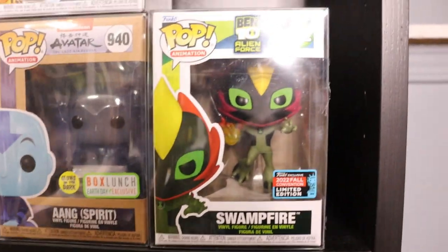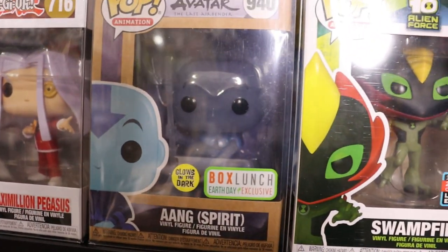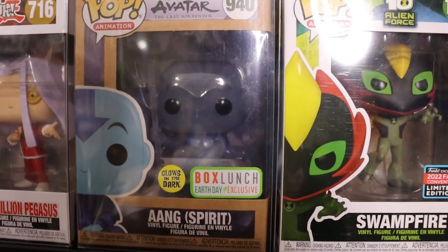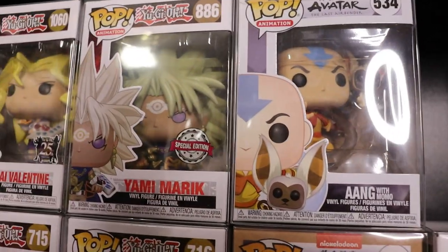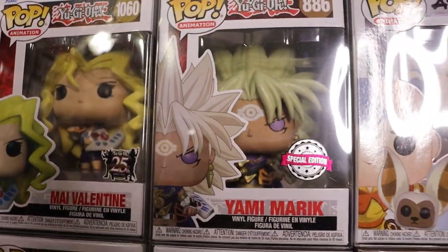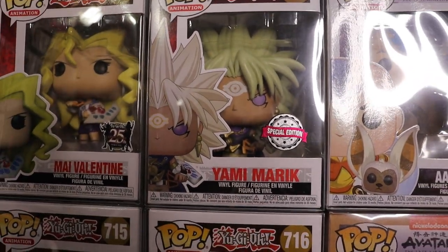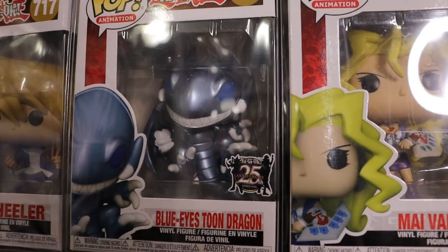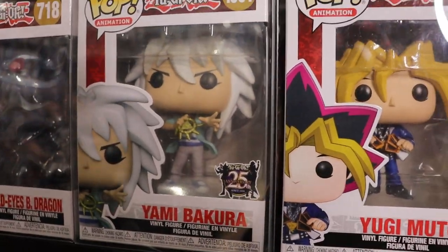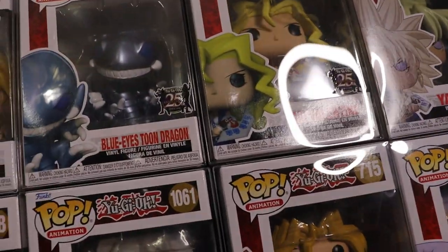My animation section here. We do have Swamp Fire from Ben 10 - had to get that one, I love Ben 10. My two Avatar Pops - Aang Spirit, love those Box Lunch Earth Day boxes, they look amazing. Aang with Momo - another really cool one. Marik from Yu-Gi-Oh - that hairdo, the mold on that one is just epic, he has his dual disc and the rod. Pegasus, Yugi Moto, Toon Blue Eyes Toon Dragon - metallic, love that one. Bakura, Red Eyes Black Dragon, and Joey Wheeler. I love all those Yu-Gi-Oh Pops, they are some of my favorites.